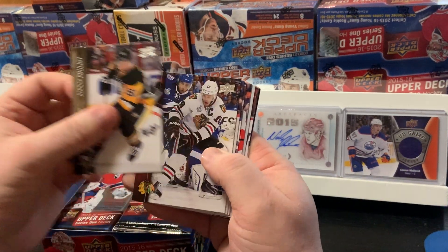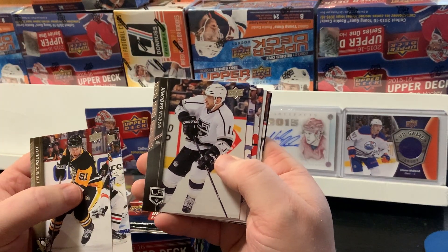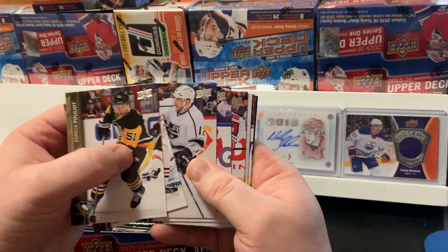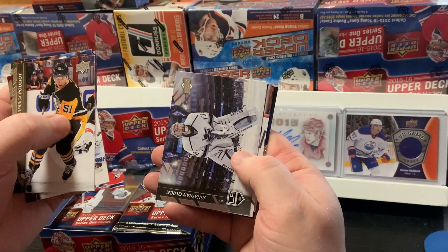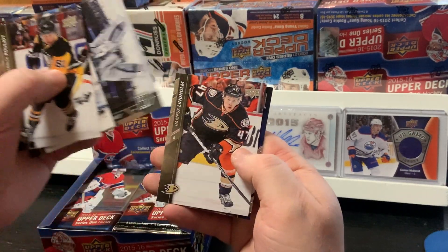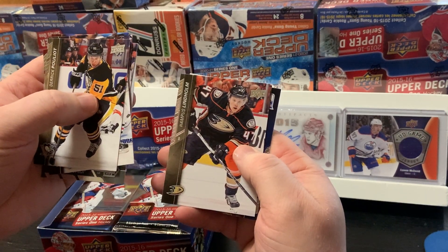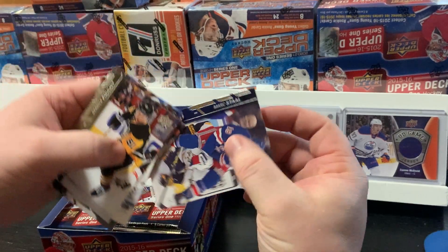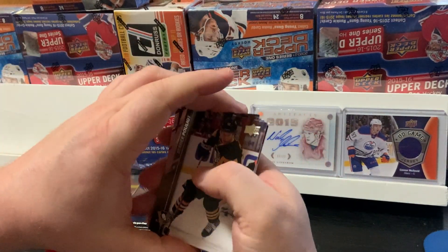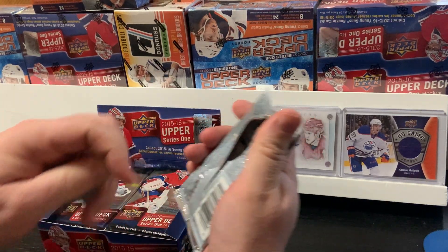Derek Pouliot, Jonathan Taze, Marian Gabrick, Jonathan Erickson, Jay Beagle, Jonathan Quick — that's a pretty cool looking card, I like that one — Lindholm, and Mark Stahl. So that was just nothing more than a base pack to start.